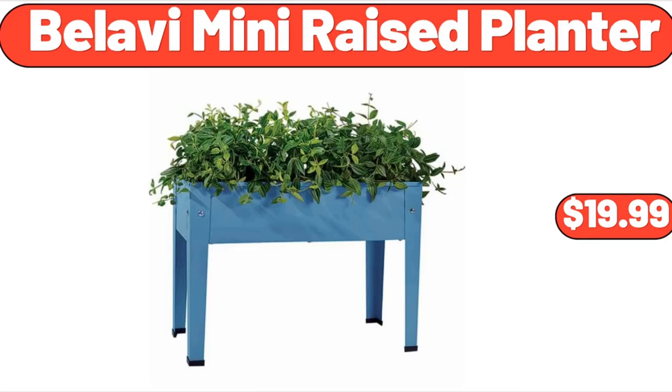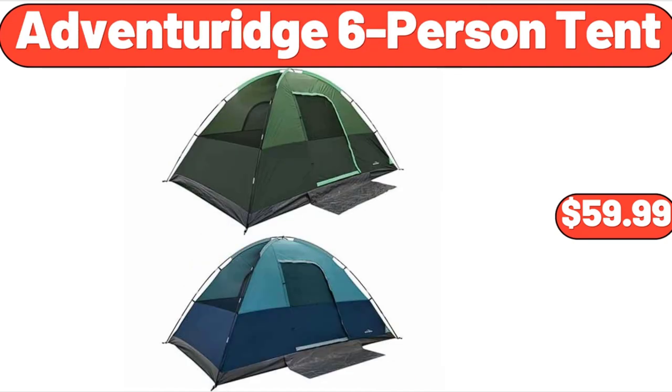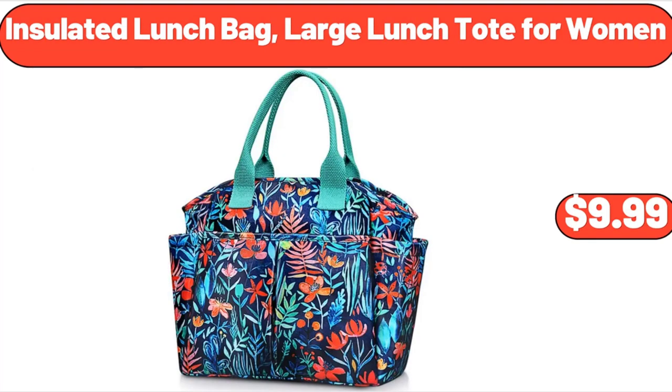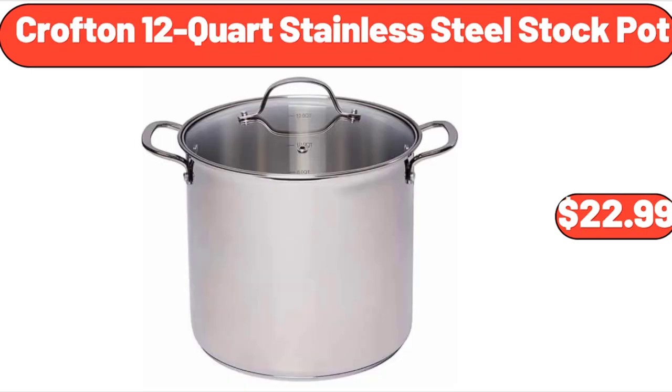Bellavi Mini Raised Planter, $19.99. Bellavi Cabana Chair, $59.99. Adventure Age 6-Person Tent, $59.99. Electric Lunch Box Portable Food Warmer, $39.99. Insulated Lunch Bag Large Lunch Tote for Women, $9.99. 1-Set Artificial Plant with Pot, $7.99. Crofton 12-Quart Stainless Steel Stock Pot, $22.99.